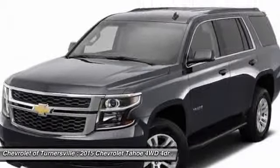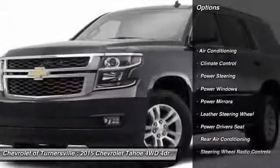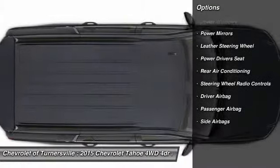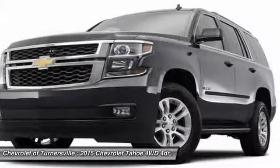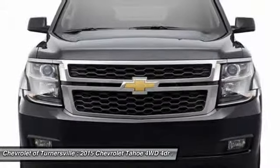Here are some of this vehicle's great options: OnStar, power driver seat, running boards, power liftgate, traction control, driver airbag, power steering, front air conditioning, side airbag, and four-wheel drive.